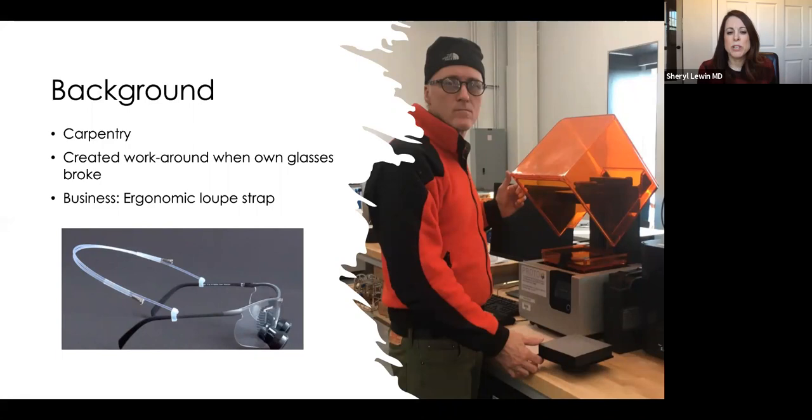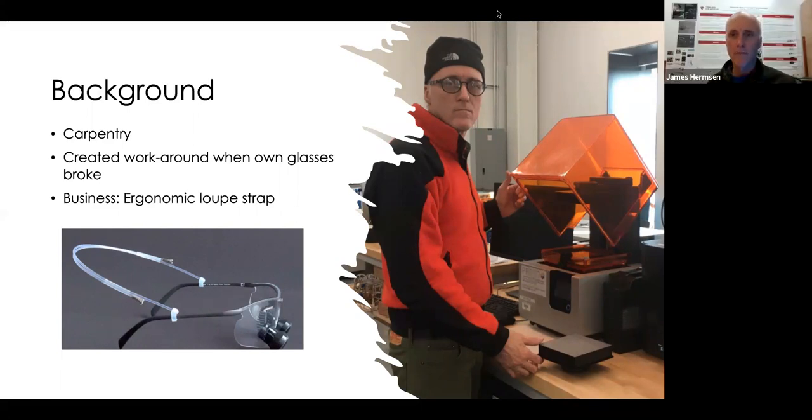Before we get into the microtia glasses, this is kind of your passion project — something you do on the side, almost like your nonprofit or slightly for profit — but you really want to help families. So I'm really a strap company, not a frame company. Families send the glasses in and I apply the strap to them; I have volunteers help me make the straps. It's a charity project and we just charge $10 for shipping — they send the glasses in, we put the strap on and send them back. I decided I didn't want to make money off children with microtia.